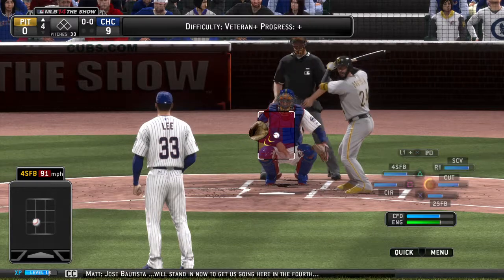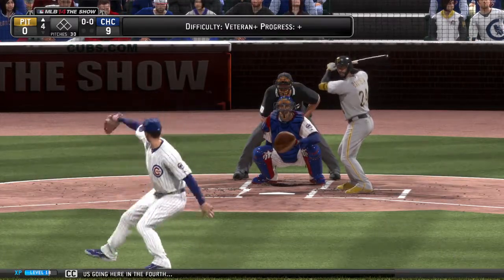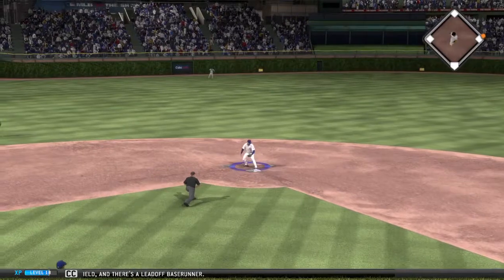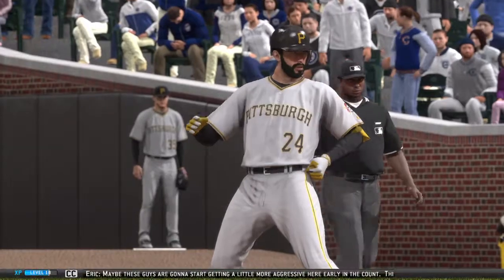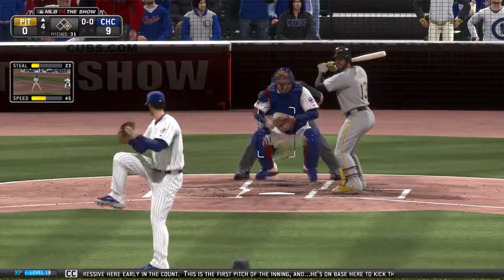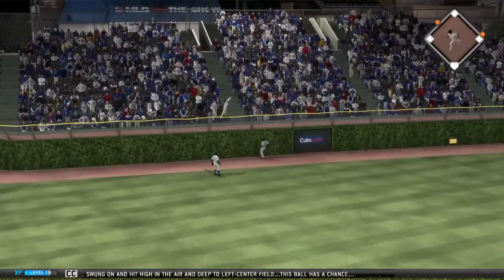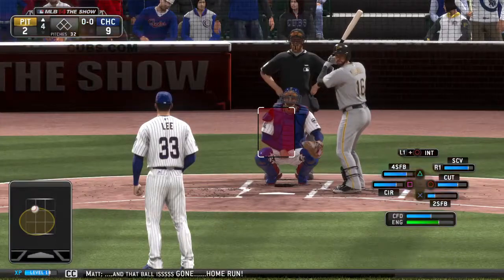Jose Bautista will stand in now to get us going here in the fourth. The first pitch of the inning is lined into left field — there's a leadoff base runner. Maybe these guys are going to start getting a little more aggressive here early in the count. Now a ball swung on and hit high in the air and deep to left center field — this ball has a chance — and that ball is gone, home run!